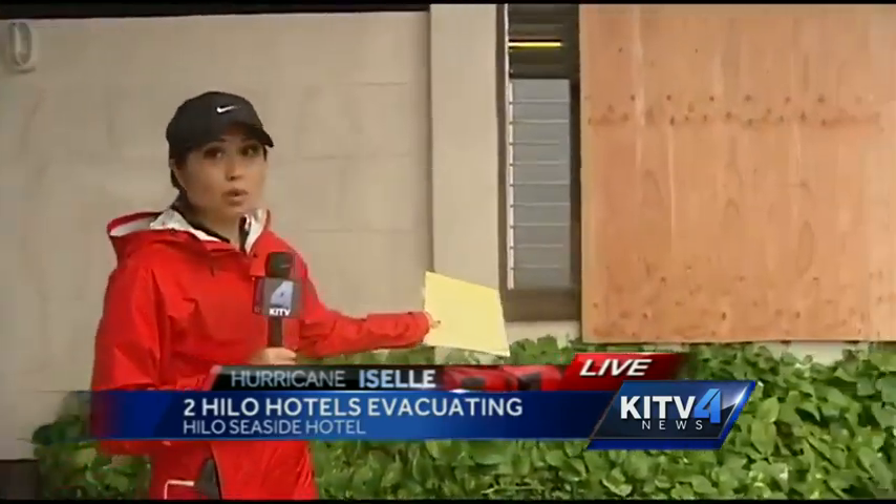Here at the Hilo Seaside, some guests are still making their way in, unaware that they are actually closed for the day and that they have evacuated all the guests. The windows have all been boarded up out here, and there are still some more guests pouring in.